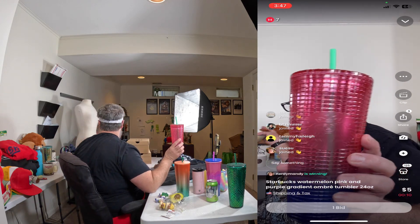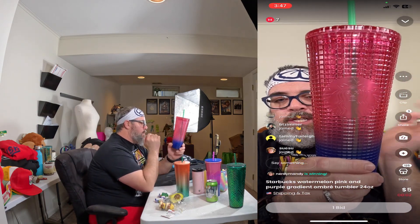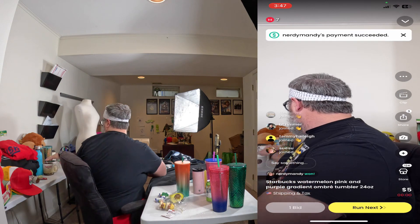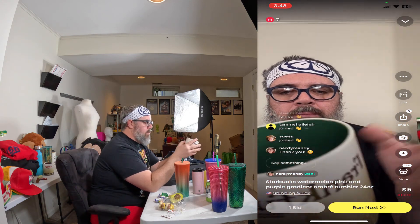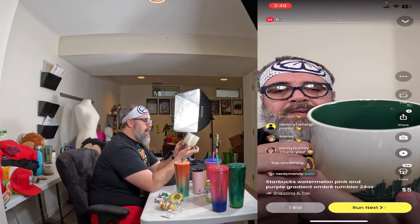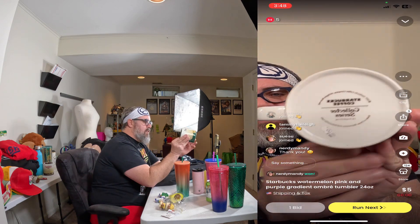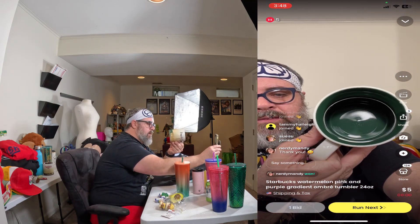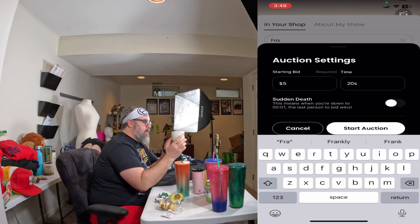Then we'll do some of the glass and ceramic mugs next. You do get a discount on shipping if you buy more than one. Up next is the Frankfurt, Germany collector series mug. It has the sticker on the bottom — very clean, no marks, chips, or cracks. It has the Frankfurt logo on one side, and on the back a picture of the skyline. It says 'Starbucks Collector Series' on the bottom and it's green on the inside. Starting at $5 for 20 seconds.